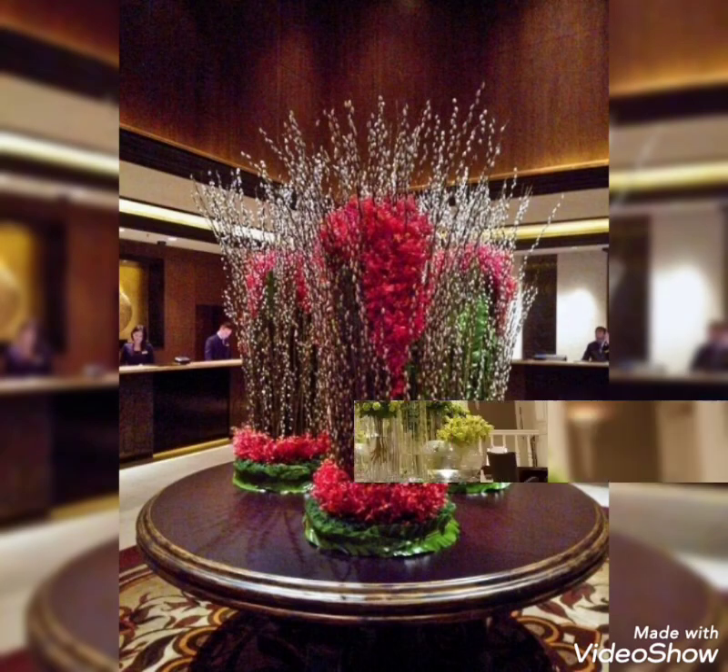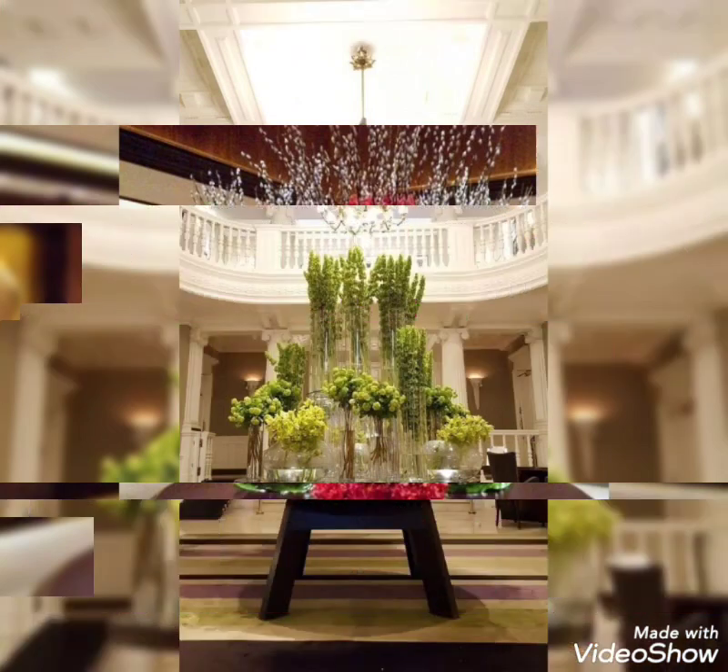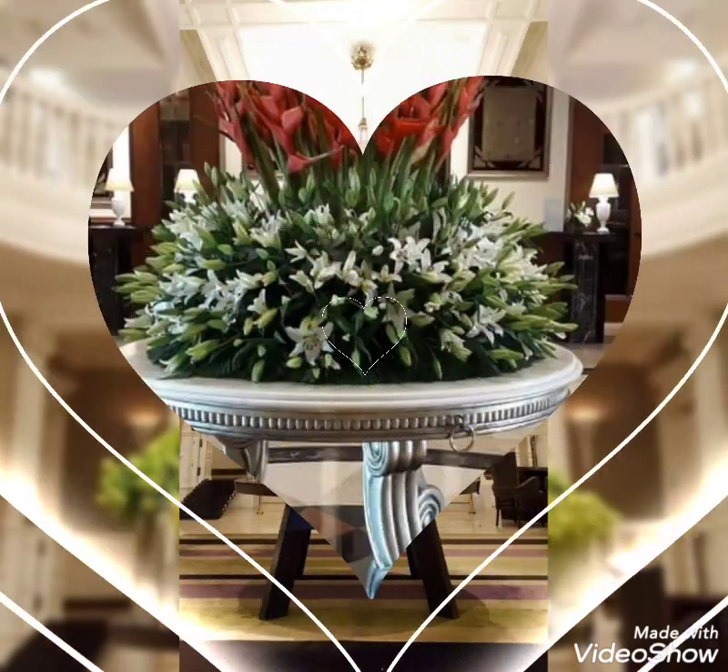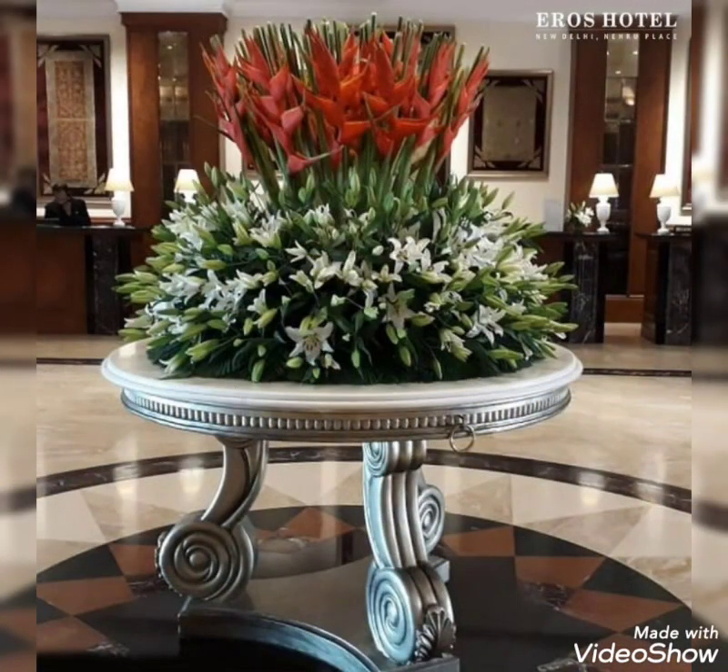This is a beautiful festive modern flower decoration collection. I hope you enjoyed watching this video and I hope you like these stunning and fabulous arrangements.